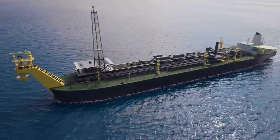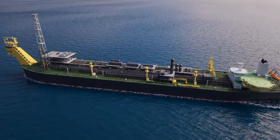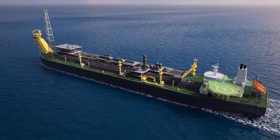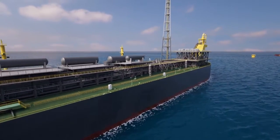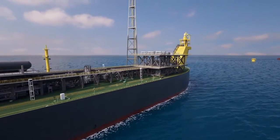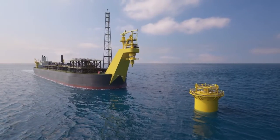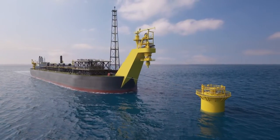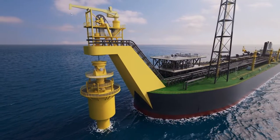The FPSO servicing Balnaves, the Armada Clear, is owned by Bumi Armada and will be leased to Apache for the duration of the project. Specifically designed with topside facilities for oil and gas separation, stabilisation and dehydration, the vessel will feature a disconnectable turret mooring system to connect the FPSO to the oilfield facility.